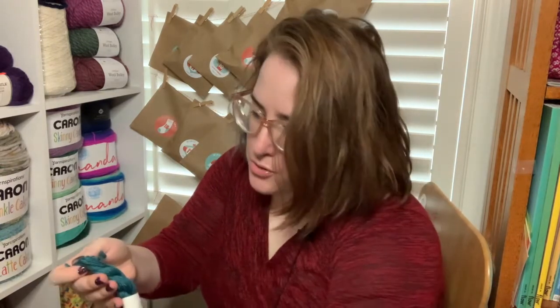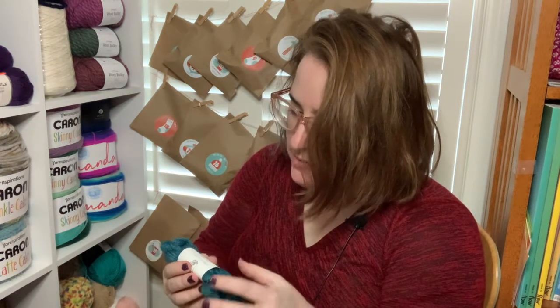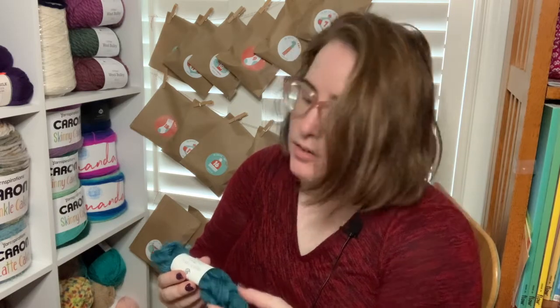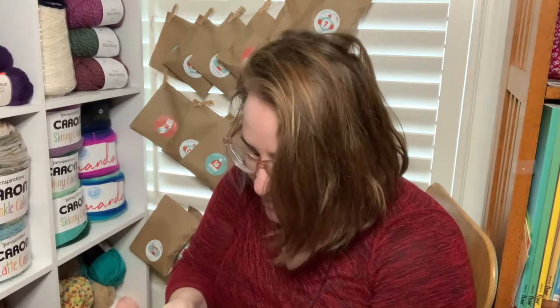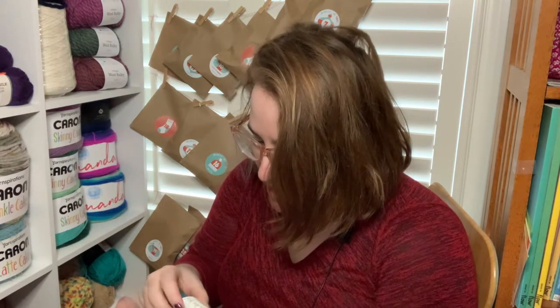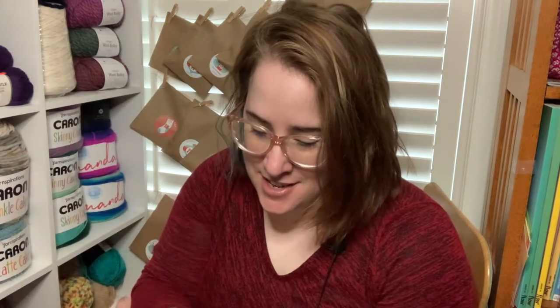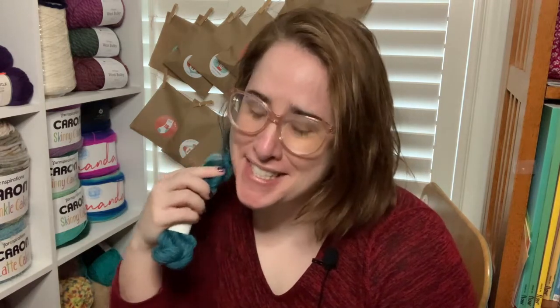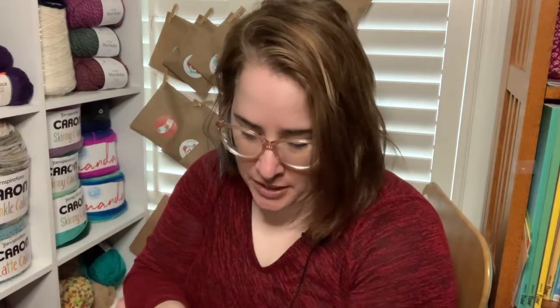Oh, this is super soft! This is a Fossi DK mini — 70% baby alpaca, 20% silk, 10% cashmere. No wonder! Chrysalis Yarn Co., and the color is Trim the Tree. It's like a beautiful deep green teal color. And it says it's DK, but I would say that's almost a worsted weight.